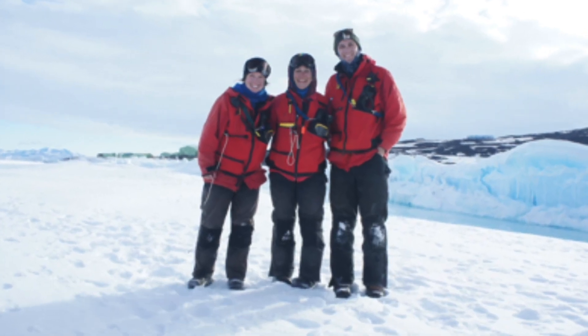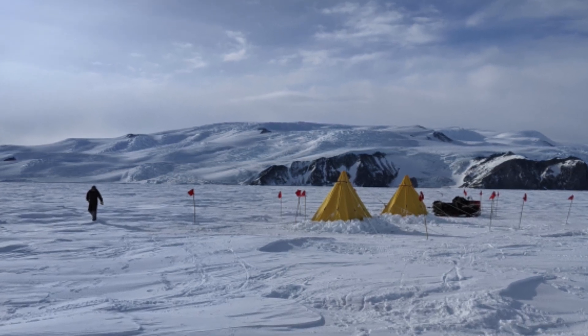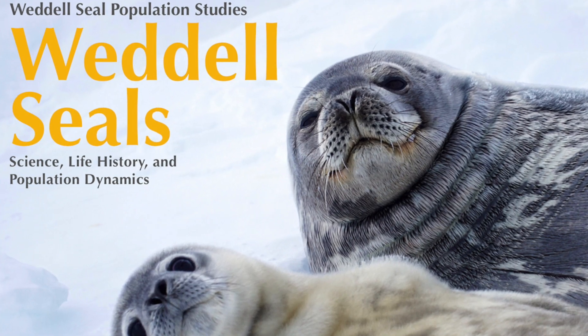I'm Caitlin MacDonald and I work on the Weddell Seal Project. After I did my master's degree, I started my PhD on the project. We just came out with something very cool, which is our new Weddell Seal Project multimedia e-book.